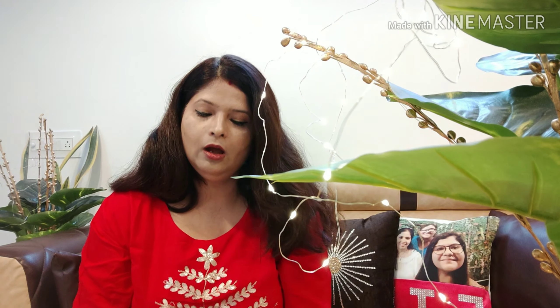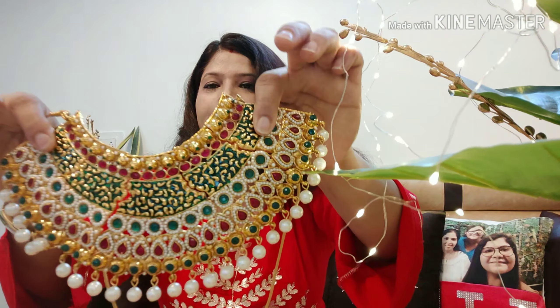This first product is a Jodha necklace. You can see it is a very beautiful necklace — very famous. I was looking for it online for a long time. This necklace is very sweet.